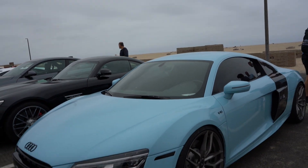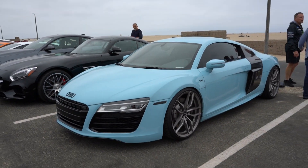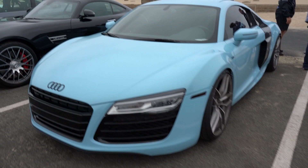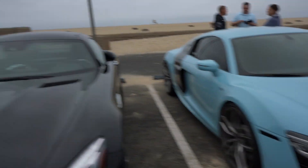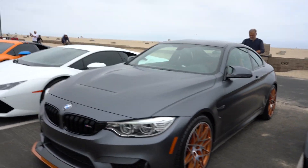We've got the baby blue Audi R8 — it's a GTS, right? We're walking through the event, gonna get some coffee, and enjoy the rest of the day.